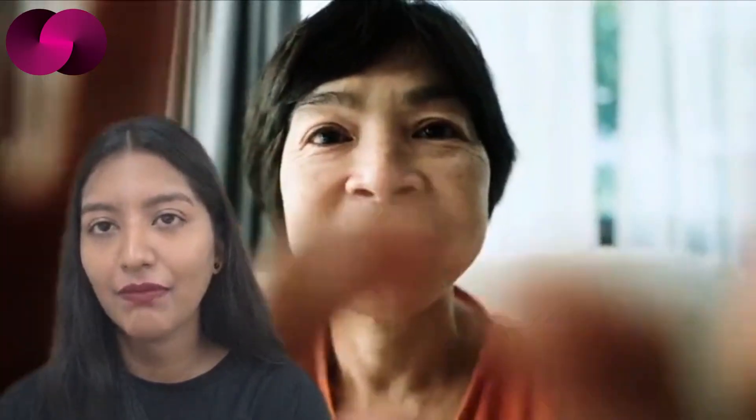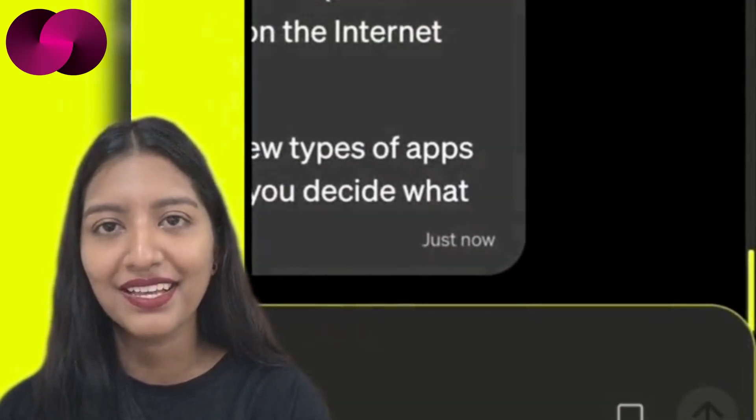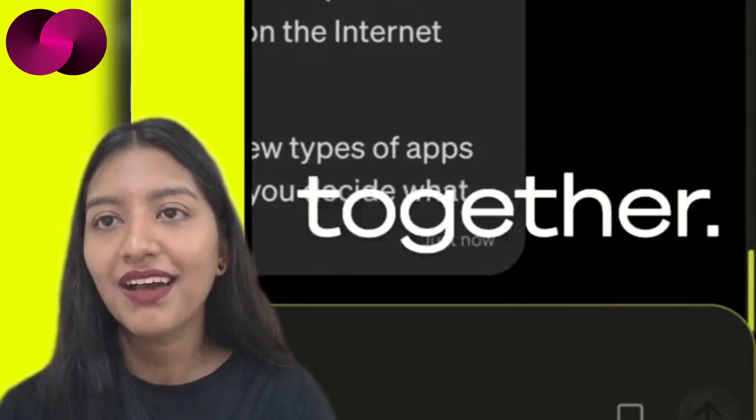From creative tooling, let's move to rapid experimentation. Caffeine has launched a short, time-limited holiday game challenge, and the format is deliberately lightweight. Builders are invited to create and publish a live holiday-themed game using the platform. The submission window opened on December 15th and runs through December 17th, closing just before midnight Eastern time.